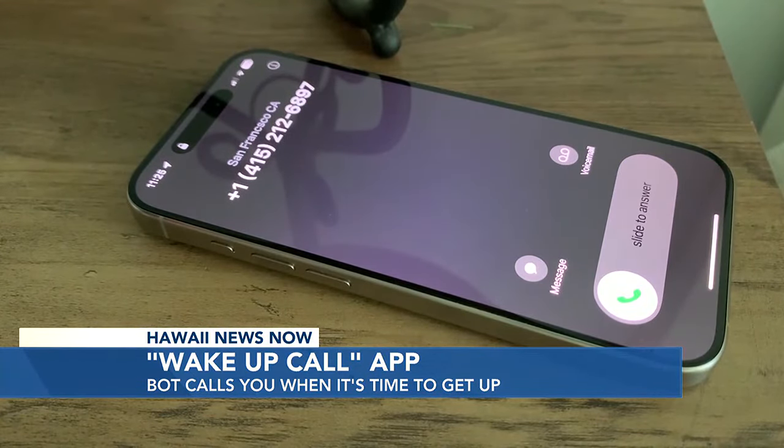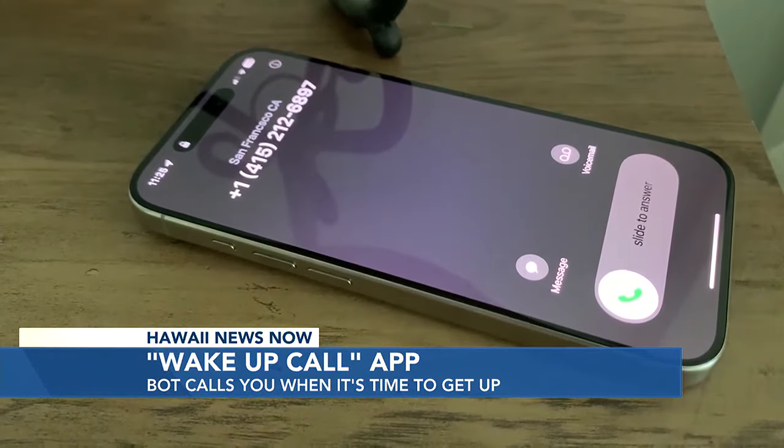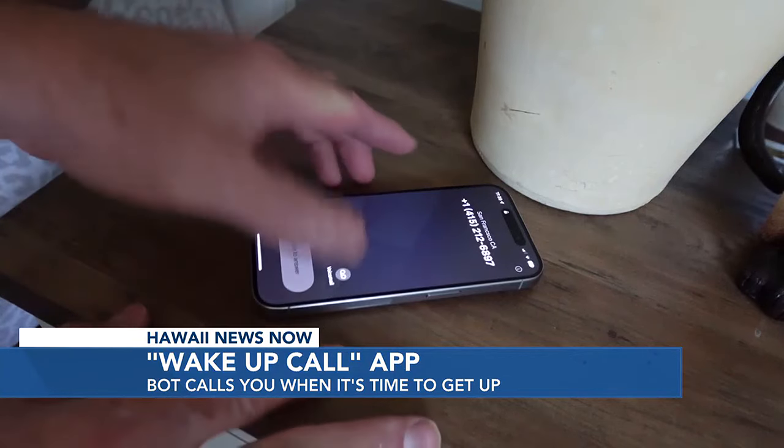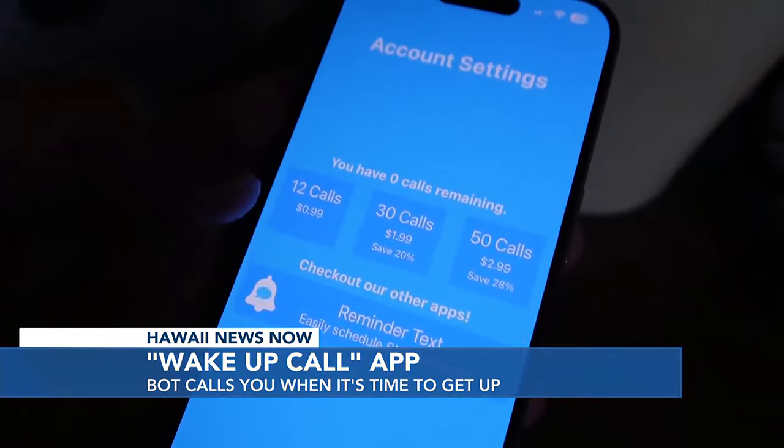You might want to put the phone a few feet away from the bed, though, just so you'll have to get up and answer. And it will ring until you pick up. Wake Up Call is free for a few calls. After that, you'll need to pay, but it's fairly reasonable starting at 12 calls for a dollar.